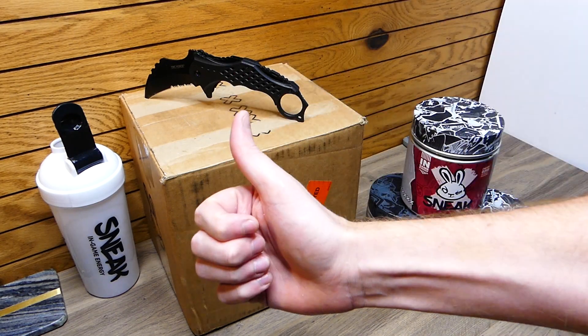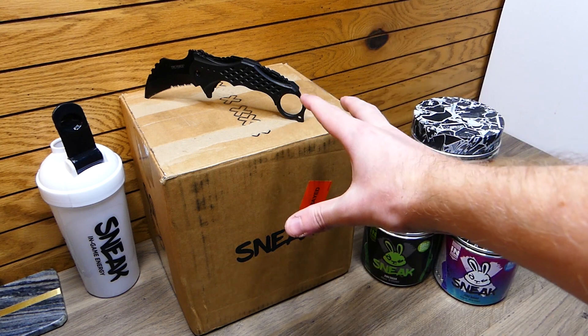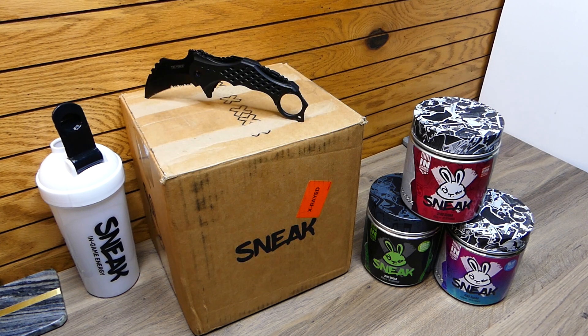Hey everybody, what's going on? Speedy Diver here and this is going to be a Sneak Energy unboxing. We have the new Tropicula flavor inside of this box that I will be trying out and taste testing for you guys today.